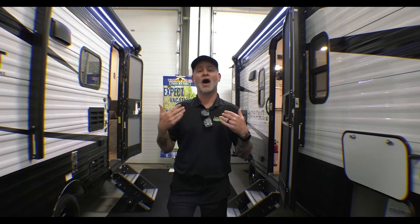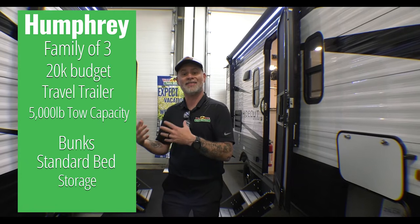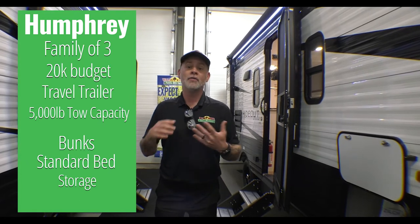So this week we have the Humphrey family. It's a family of three. They're going to use it for the weekends predominantly, but some vacations. They have a $20,000 budget and a 5,000 pound tow capacity. They're looking for bunks, a standard bed, and plenty of storage. They've got a pretty tall list for a 5,000 pound camper, but we found three that fit them.